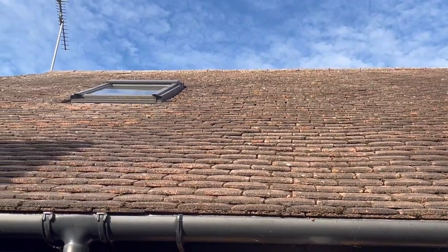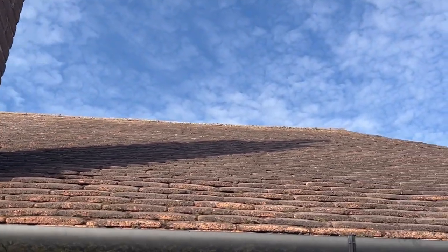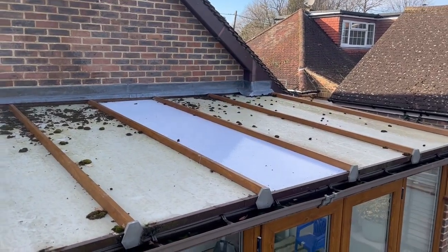I am so happy with this result at the moment, and we've got the biocide to do yet. Look how clean this has come up — just some time well spent. A part of the quote was to wash the top of the conservatory. Look at the state of it — it's needed.